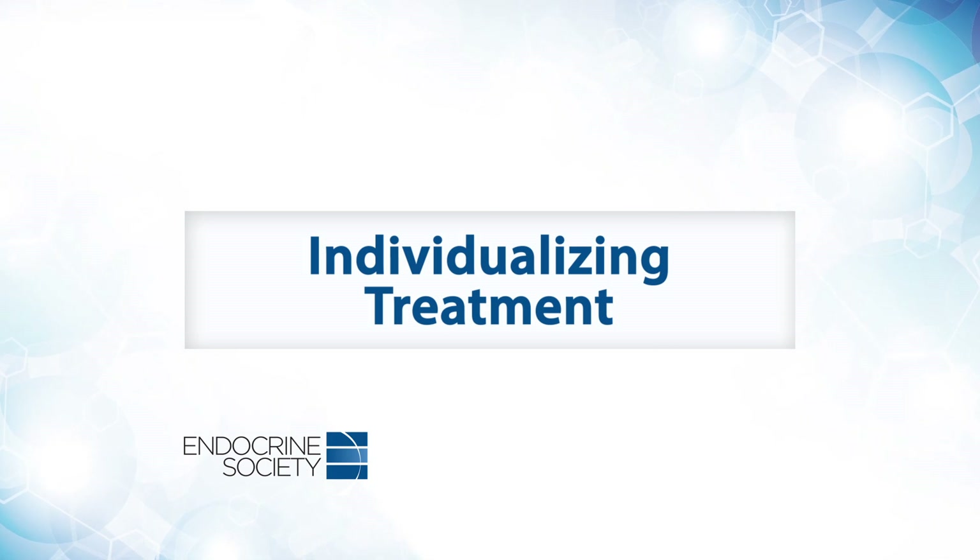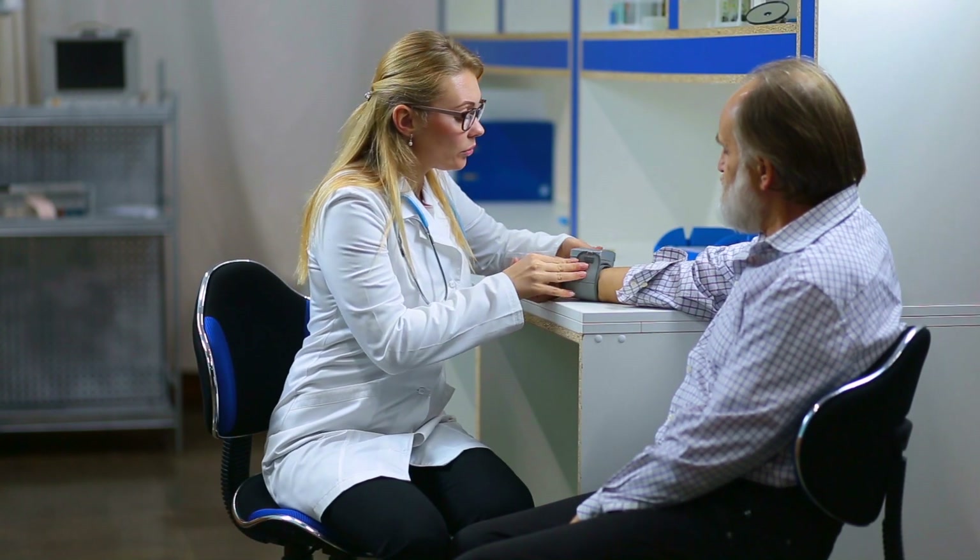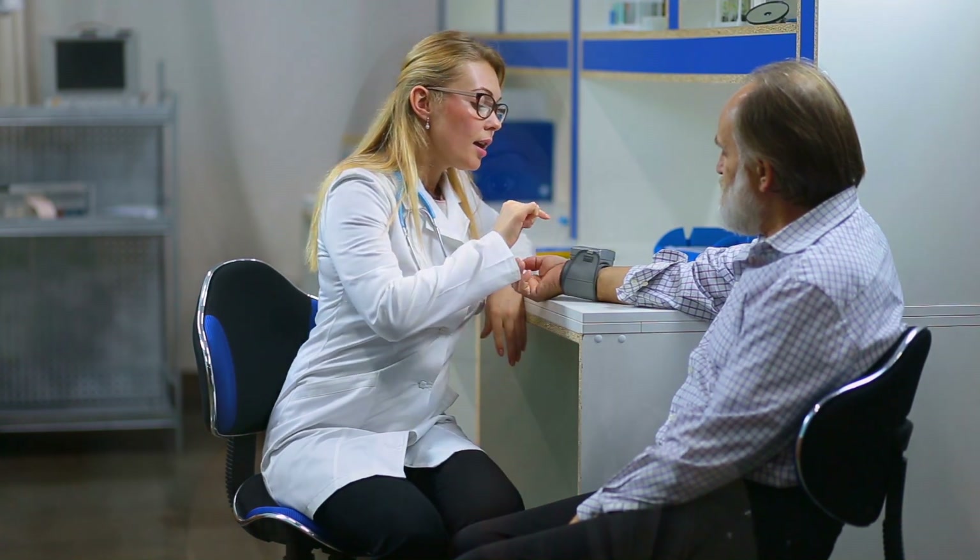Physicians should know that hypoglycemia is one of the leading causes of emergency room visits in older Americans. It's really important in our older patients to remember the higher A1C targets — so you're not targeting an A1C of 6 for an 80-year-old; it would be more in the 7 to 7.5 range.